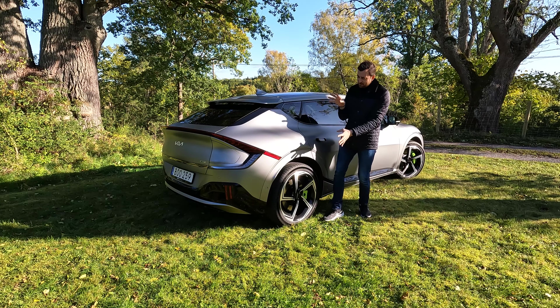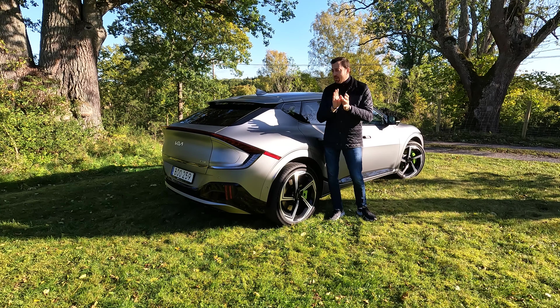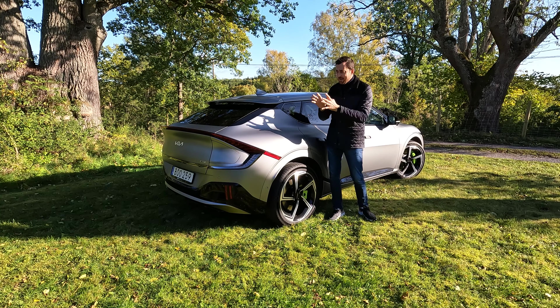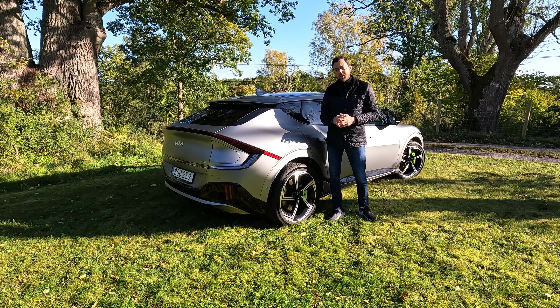Together with the big 21-inch rims it really looks something special. I've noticed that a lot of people stop and look at the car. There are a lot of EV6s out there, but there are not a lot of GTs with this color combination.